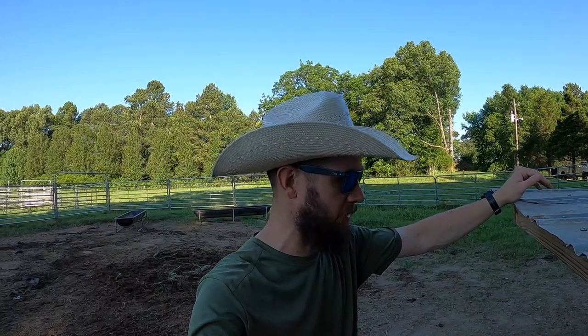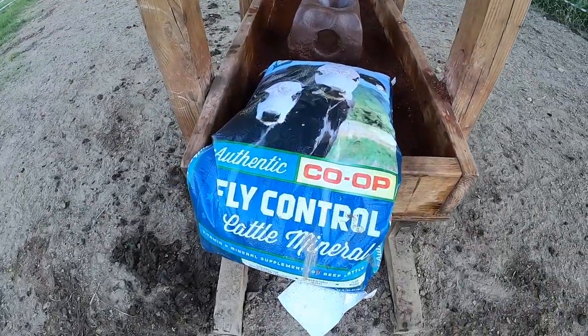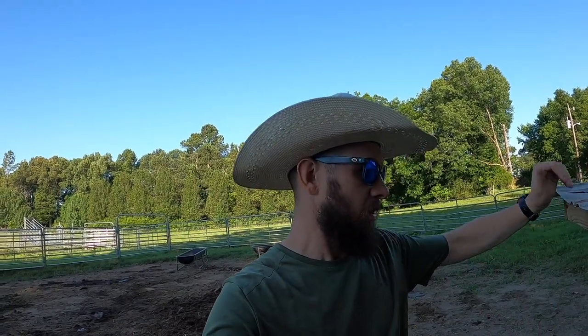Right now, as we've been dealing with pink eye this morning, it's a good time to explain something else we do for fly control — with our cattle mineral. The way it works: this mineral contains an insect growth regulator. The cows, or in this case the stocker steers, consume the mineral, and that IGR passes through them into their manure. The flies then lay their eggs in the manure, but those eggs are not viable. So essentially, you can think of it as birth control for the flies — a new generation of flies can't exist in the manure of those animals that consume this.